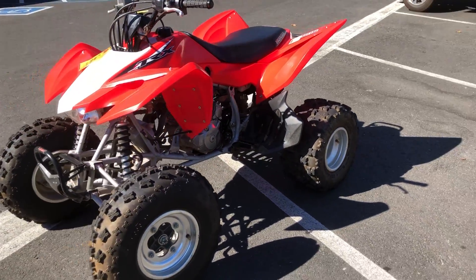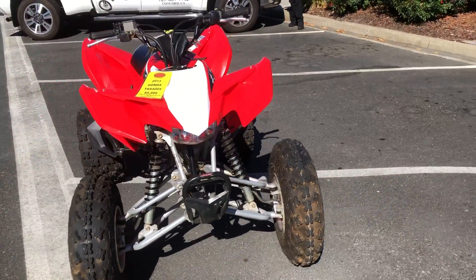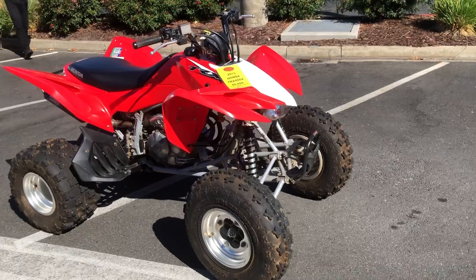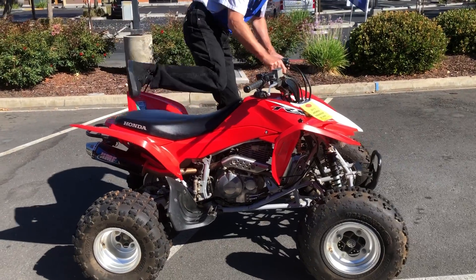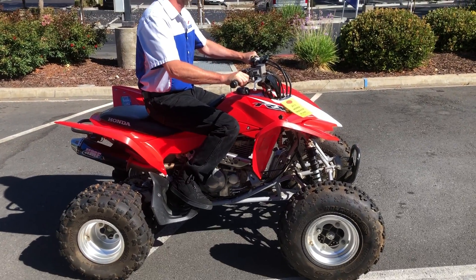Runs perfect, looks perfect. We have financing, we have extended warranties. Check us out on the web at www.contracostaps.com. At any given time we have 30 to 40 beautiful clean used bikes in stock. It has electric start.